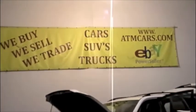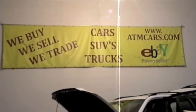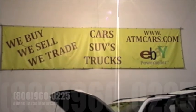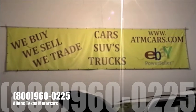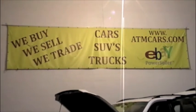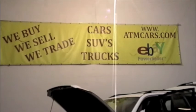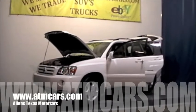You can see our entire inventory at www.atmcars.com. You can reach us anytime at 800-960-0225. This vehicle has been fully serviced, fully inspected, and completely detailed. It's been excellently cared for and appears to have been garage kept. You can view all of our inventory at www.atmcars.com.